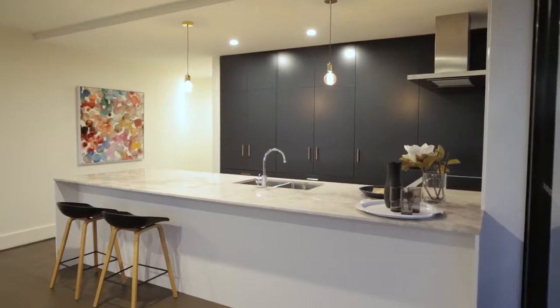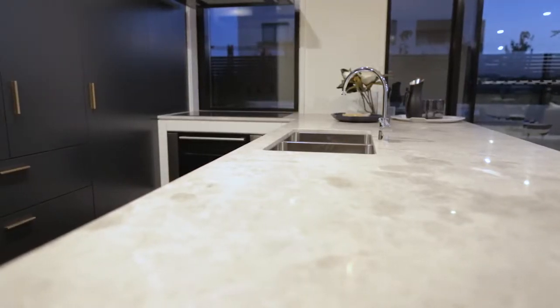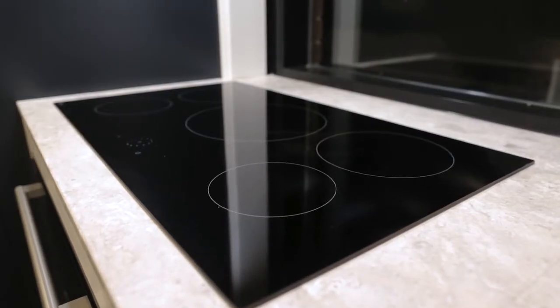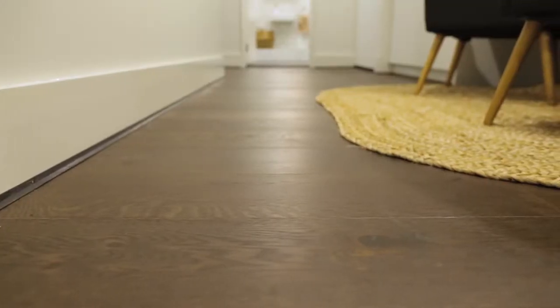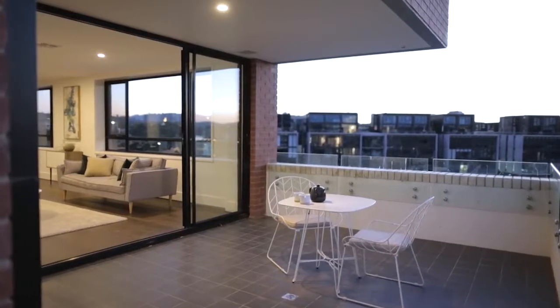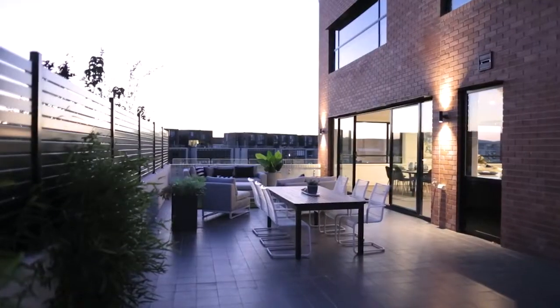There is an open galley style kitchen which showcases stone bench tops and stainless steel appliances, features that are generally complemented by natural oak timber flooring. The well-equipped kitchen overlooks the generous living and dining areas which are visually extended by two main outdoor terraces.